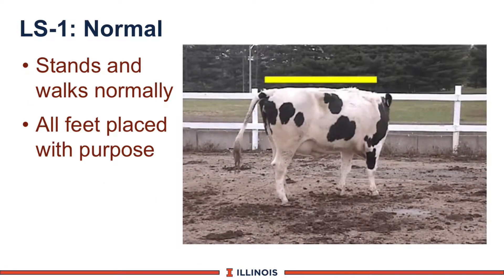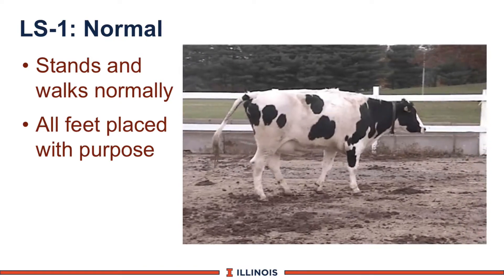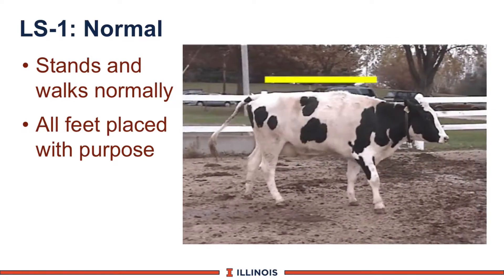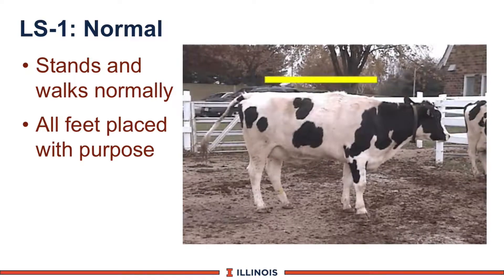Here is lameness score 1. The heifer, you can see, is very level before she started to walk. She is now walking at a normal gait. Her head is very normal. Her steps are very purposeful. This would be her score 1, and she is going to stop for us and remains very, very level.